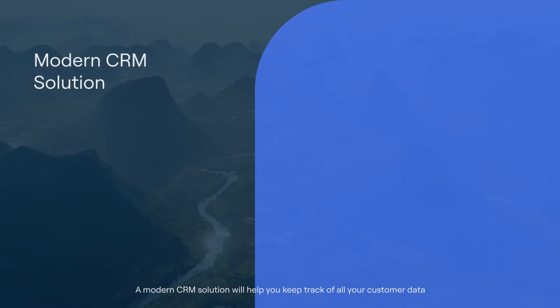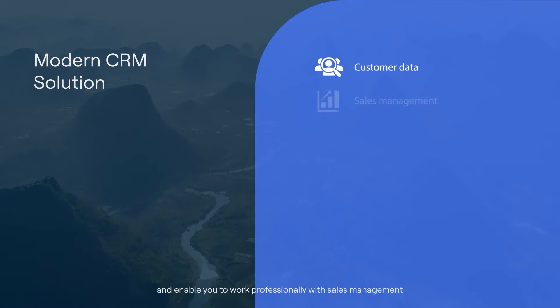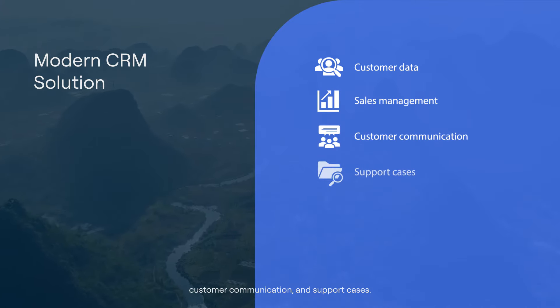A modern CRM solution will help you keep track of all your customer data and enable you to work professionally with sales management, customer communication, and support cases.